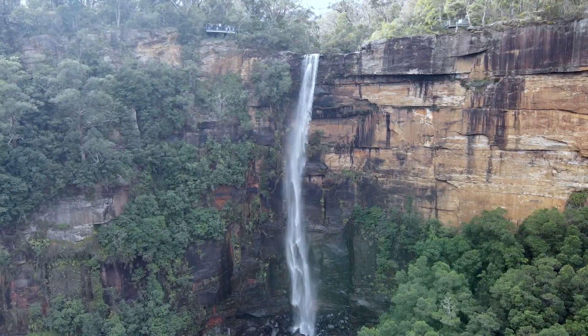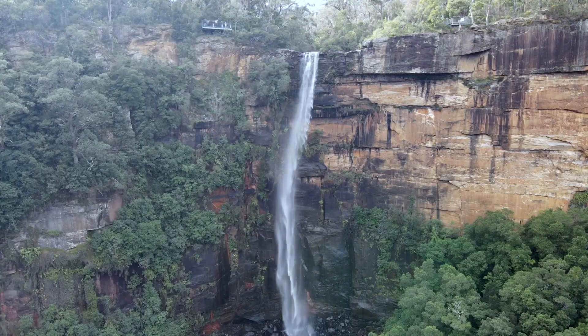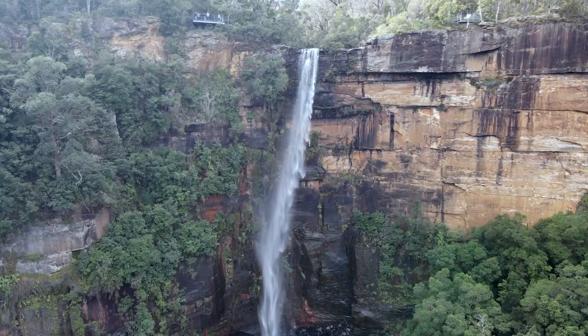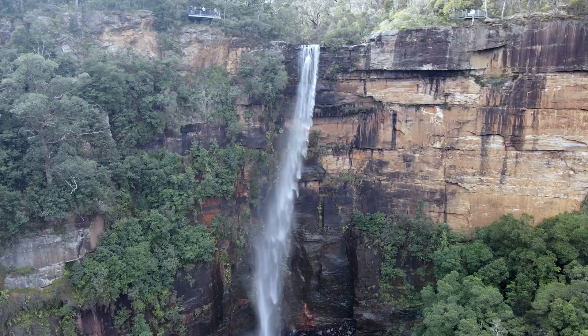We had our drone with us for this trip, so we were able to launch it at each of the waterfall stops that we visited. I'll link to the drone videos for each of the waterfalls as well.